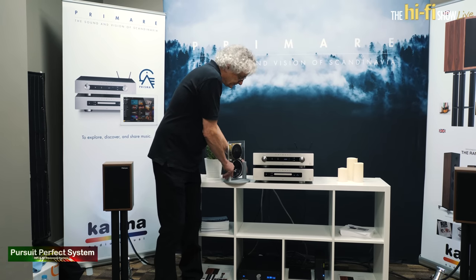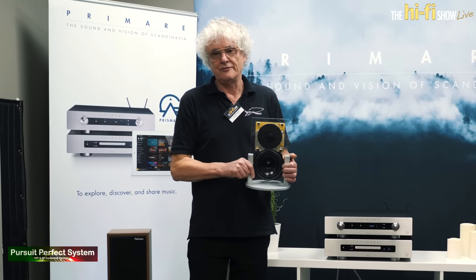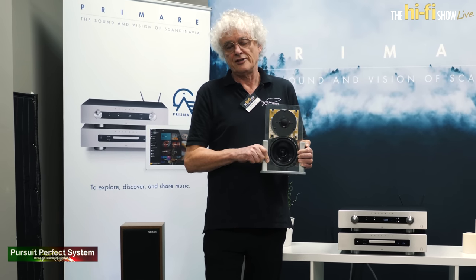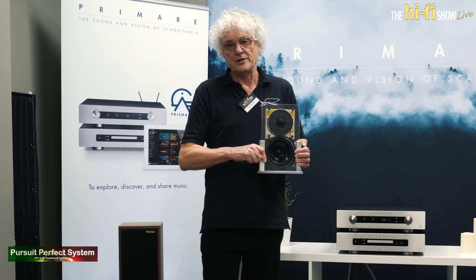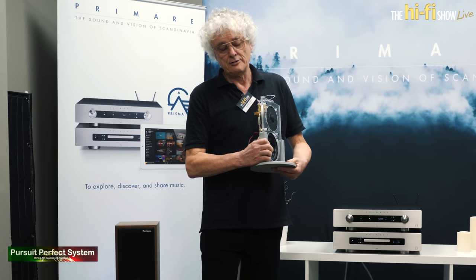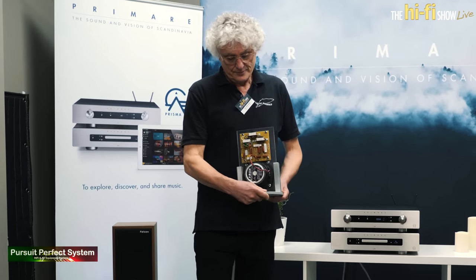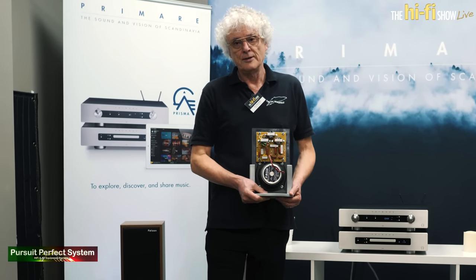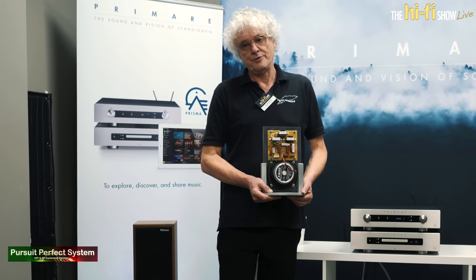If I show you the inside of the Falcon LS35A — you can see that's the inside of the Falcon LS35A for the drive unit. Original materials, exactly as specified by the BBC. And if we turn it round, you can see here the crossover, designed by the BBC in 1974 and again made exactly as per the specification.